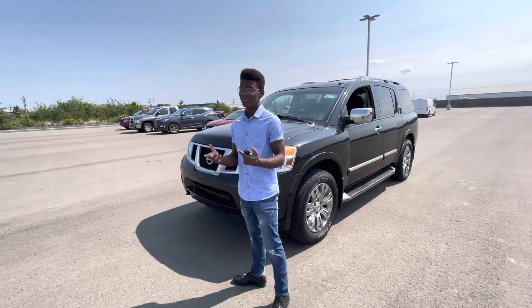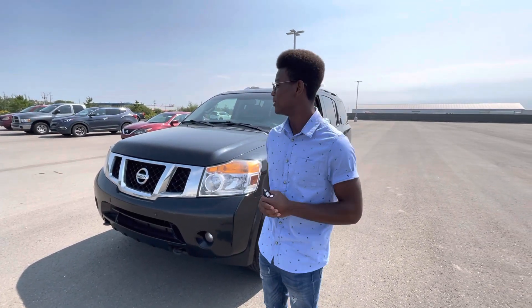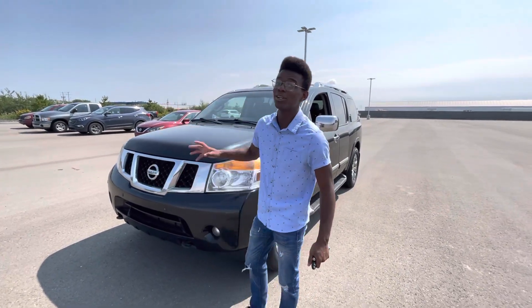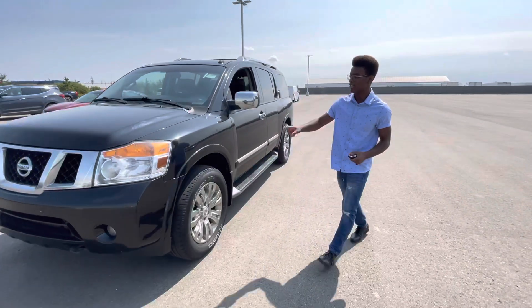So underneath the hood, you've got a powerful 5.6 liter V8 engine that's going to be great for any hauling you need to do. And as well, front proximity sensors and the block heater already installed for the winter months.